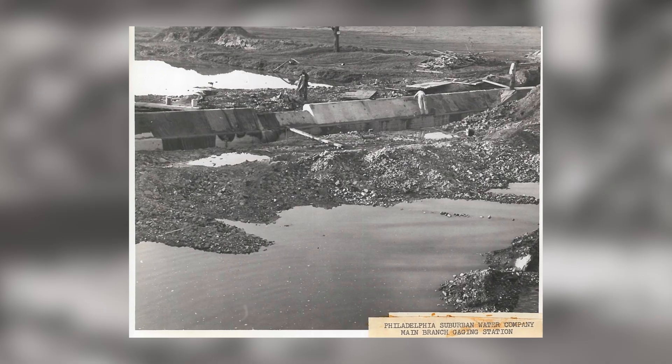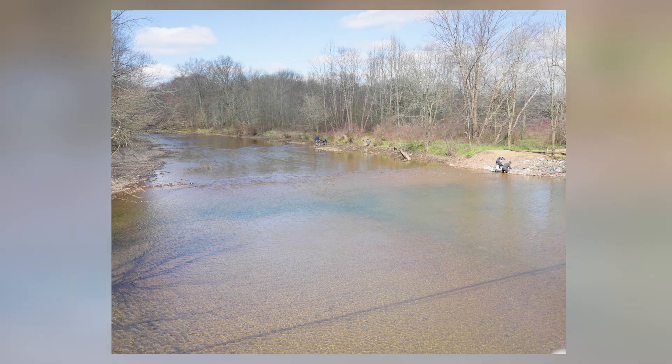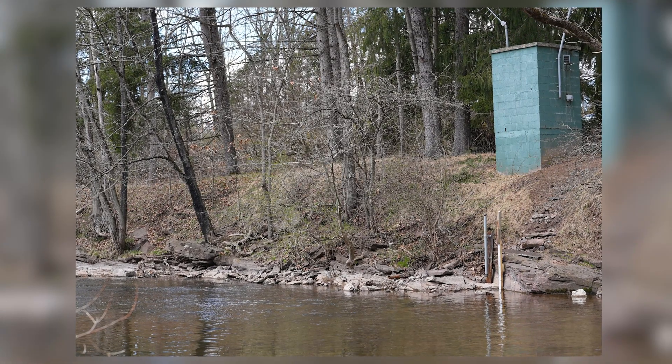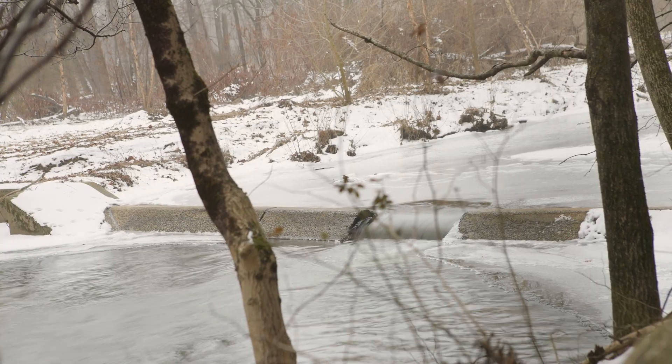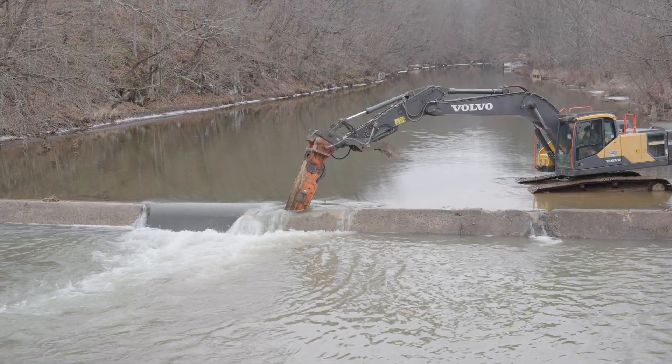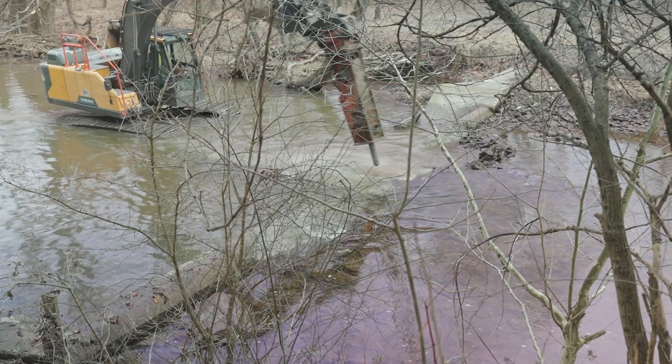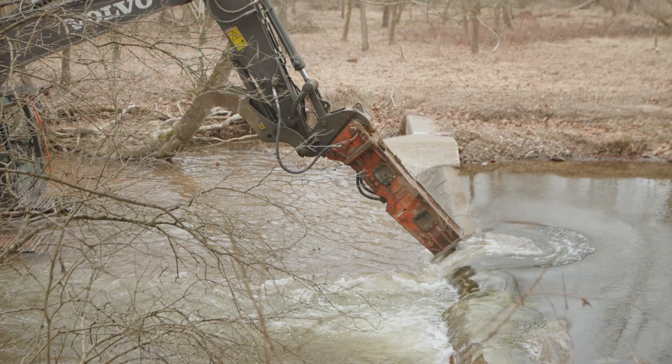Normally when you remove a dam from a stream, there is a reclamation period where the stream is going to adjust. You might see more of the stream banks exposed on the upstream side of the dam. The stream has had a dam in place for almost 100 years, so it's going to move a little differently. In order to speed up the process of restoring the stream, we're not just going to remove the dam and leave — we're going to come back with the local Trout Unlimited chapter and start restoring the stream banks, put in habitat structures for the trout, and really just make it look like a finished project a lot sooner.